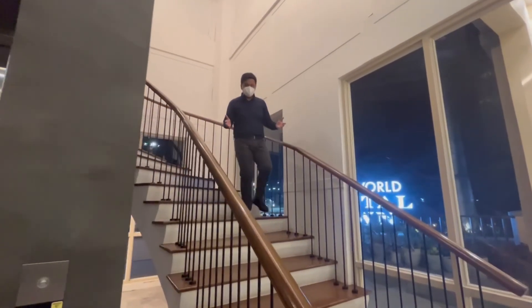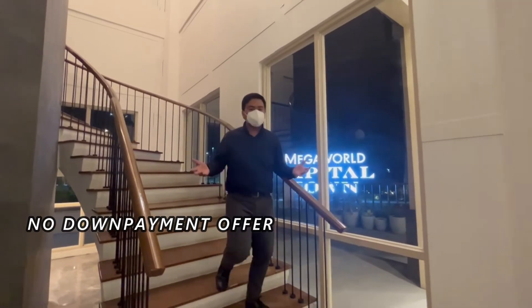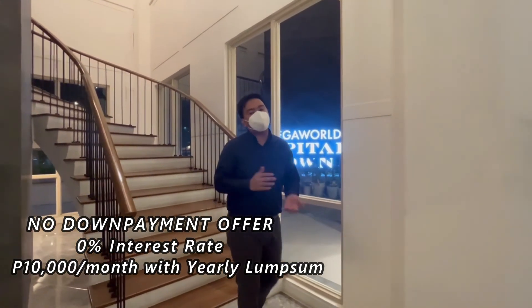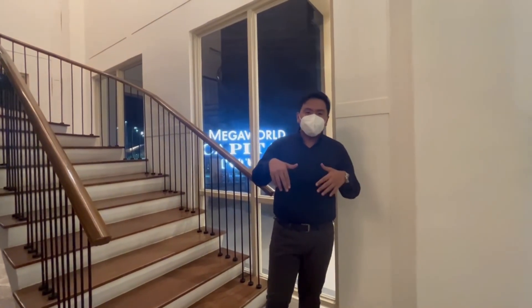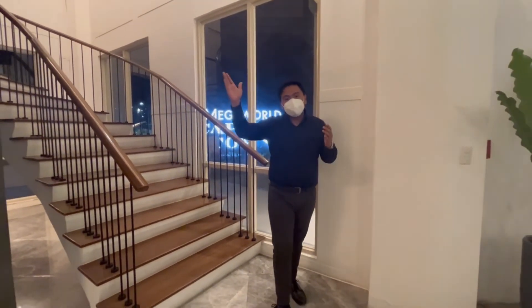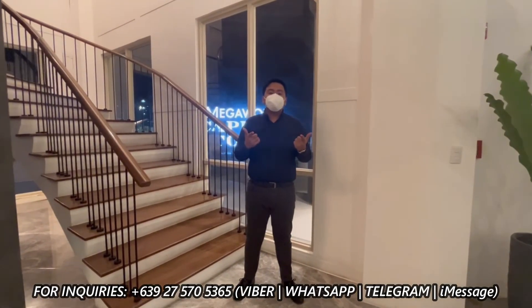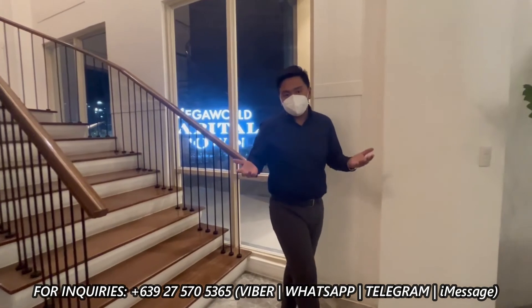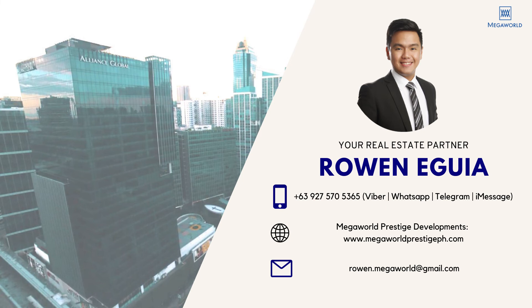And that has been another virtual tour. This is all for no down payment offer at 0% interest rate, starting at 10,000 monthly with a yearly lump sum. Hoping to see you here in the next Eastwood of the North. Do you want to know more? Just leave a comment or reach me through my details below, and let's talk about your property investment with MegaWorld. I'll see you here in the next Eastwood of the North.